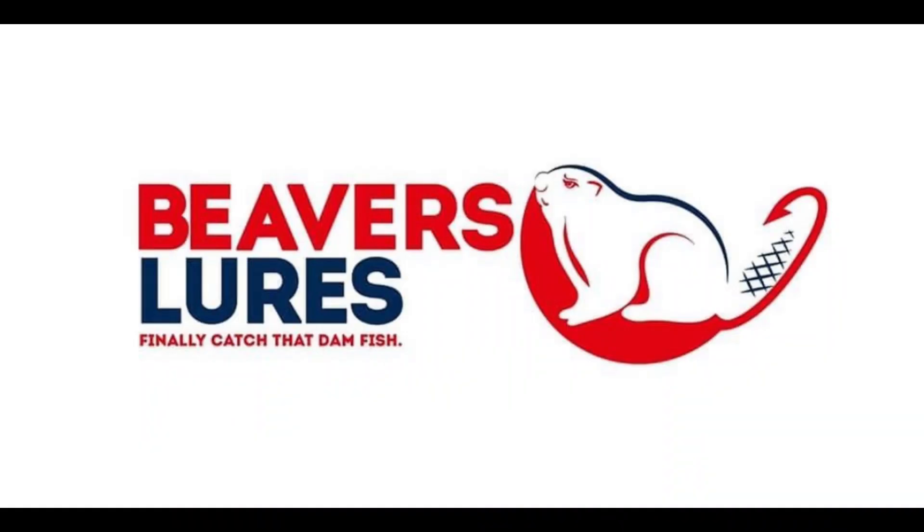Reel in the UP is sponsored by Beavers Lures — hand painted right here in the heart of Upper Michigan in Escanaba. Beavers Lures: finally catch that damn fish!